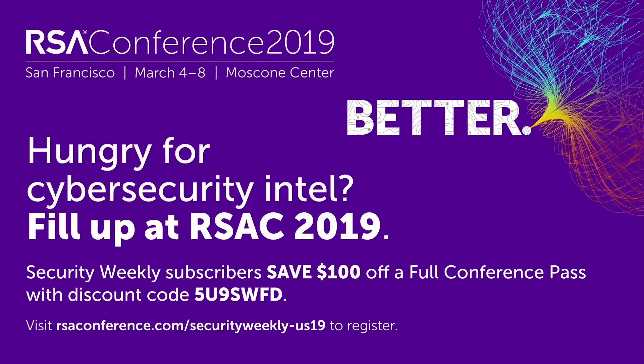Welcome everyone to Hack Naked News. This is episode 205 for January 29th, 2018. I'm of course your host Paul Asadorian. Quick announcement — reminder to everyone that the RSA Conference is coming up soon. It's the place to be for the latest in cybersecurity, data innovation, and thought leadership. March 4th through the 8th in San Francisco.